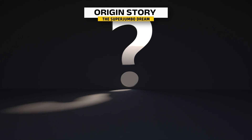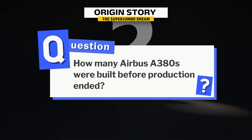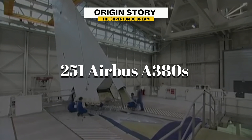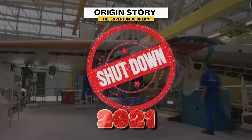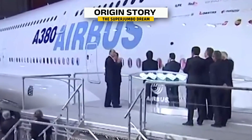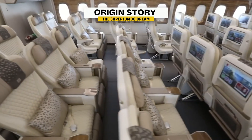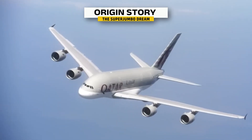How many Airbus A380s were built in total before production ended? The answer is just over 250 — only 251 Airbus A380s were ever produced before the line shut down in 2021. While that number was far lower than Airbus originally hoped, the A380 still made a massive impact on aviation history, redefining long-haul luxury, turning heads at every airport, and becoming an icon in the skies.